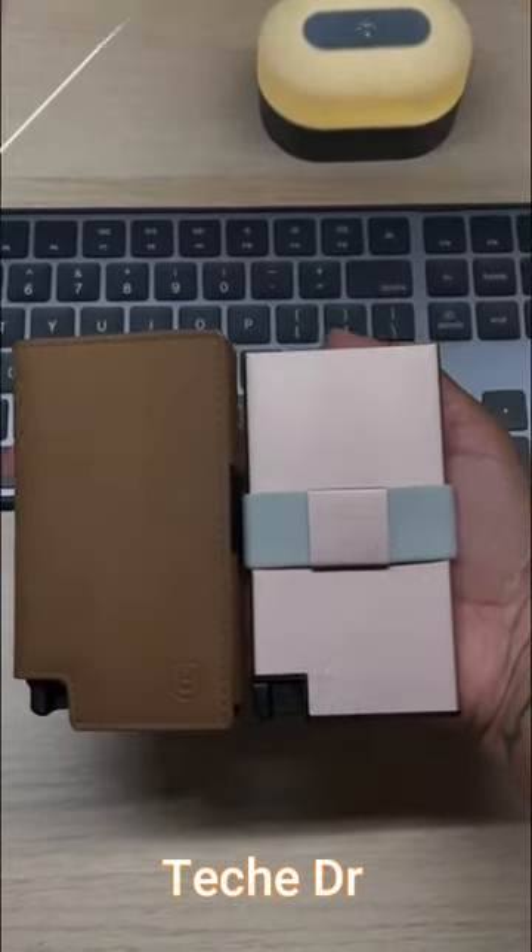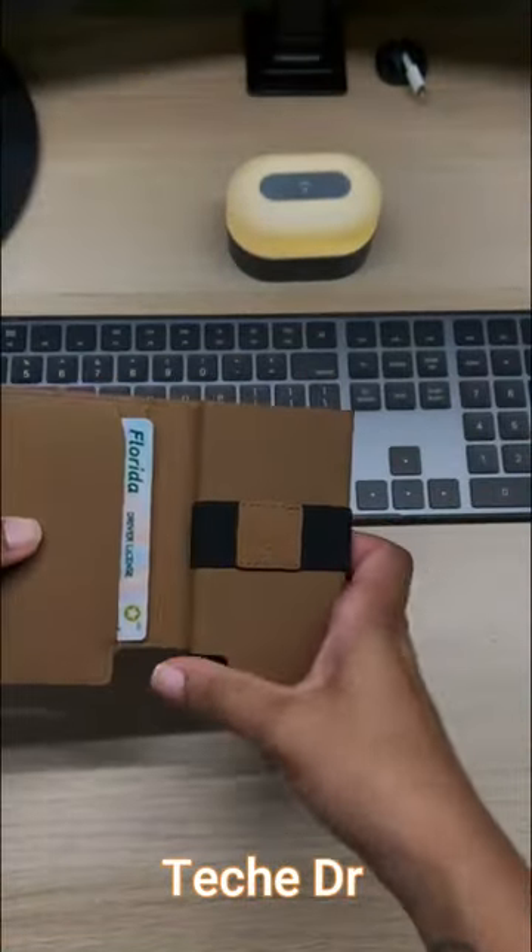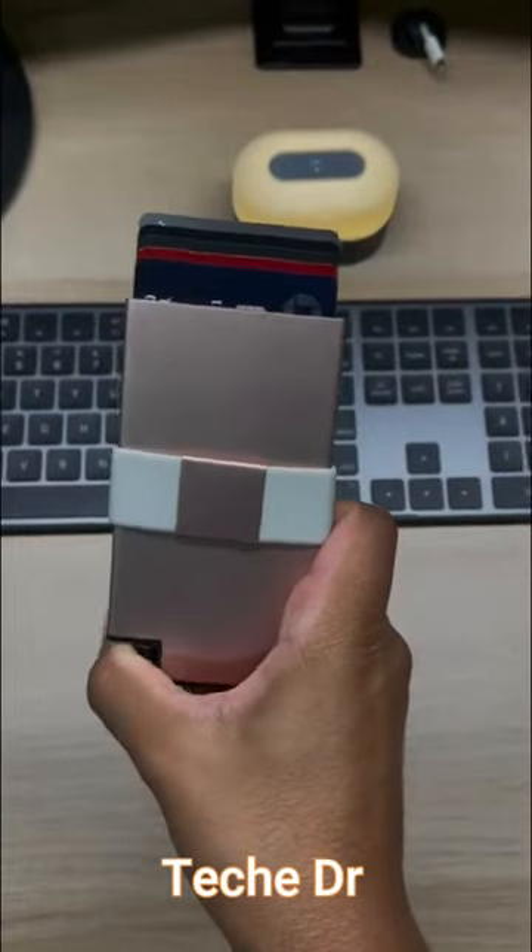Here's a really nice Amazon gift idea. These smart wallets by Exeter have a built-in mechanism so you can quickly access your cards with the push of a button.